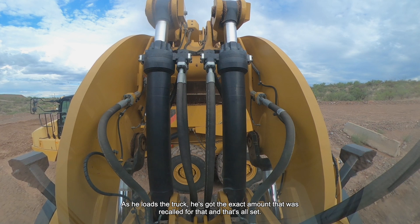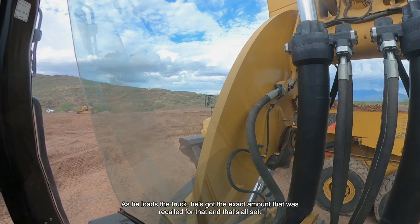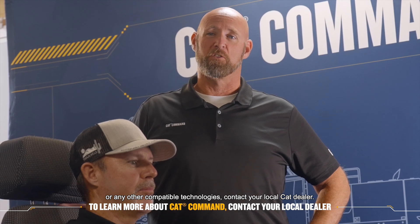As he loads the truck, he's got the exact amount that was called for, and that's all set. For more information on CAT Command or any other compatible technologies, contact your local CAT dealer.